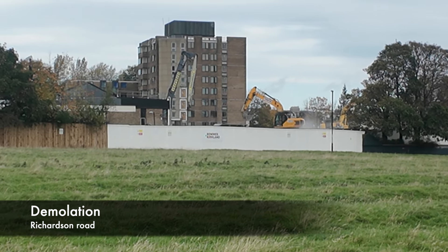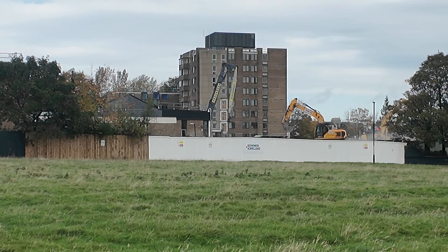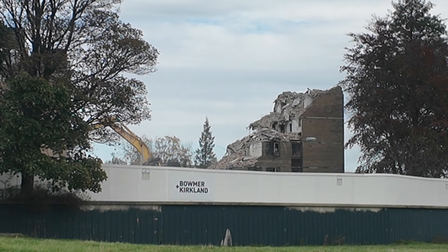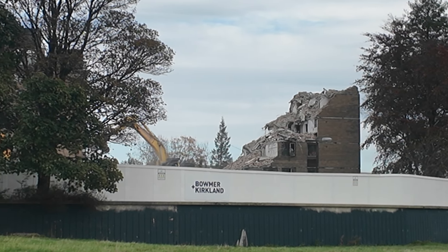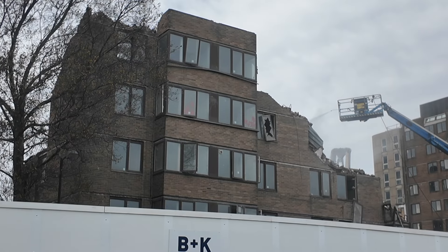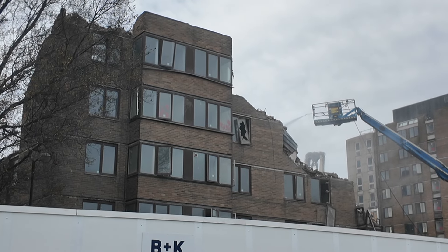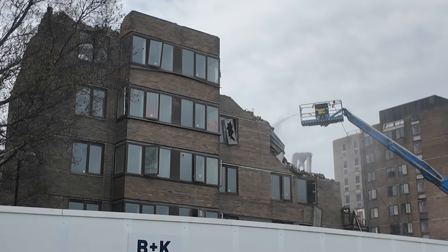And finally, the second potential new construction site: demolition is taking place at the old blocks just off Richardson Road, up from the RVI. Work started here a few weeks back to demolish these blocks and they have been working at a steady pace, so this could be another area to watch for a future construction project.